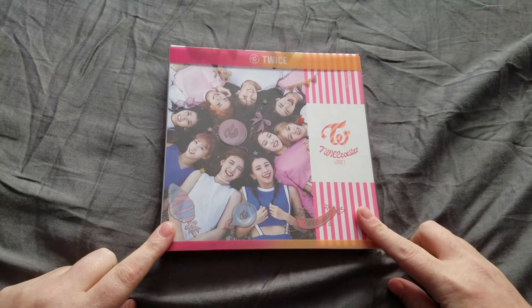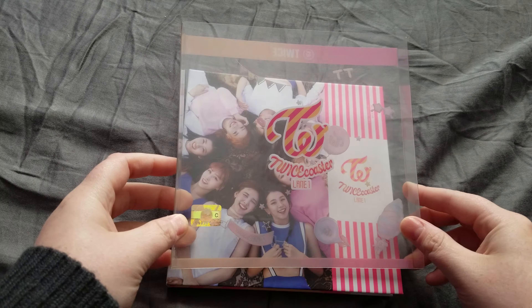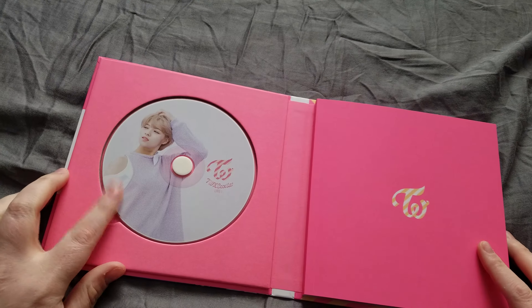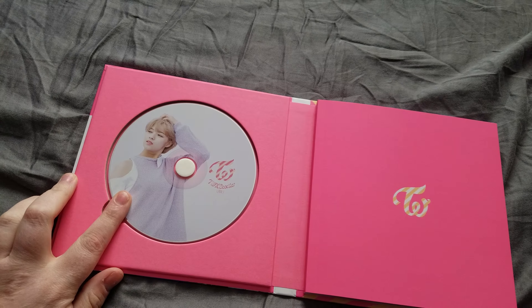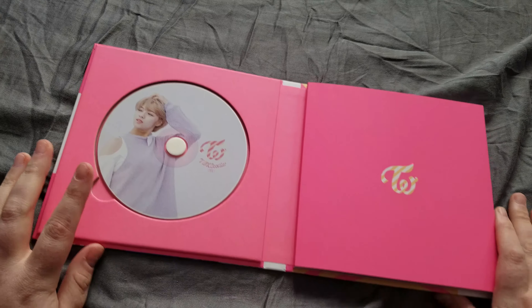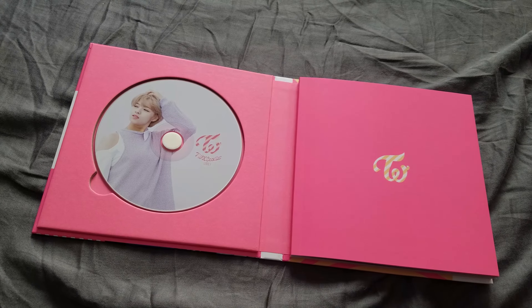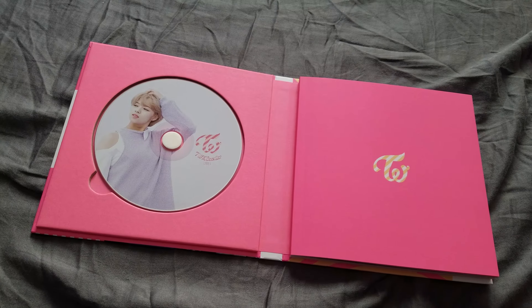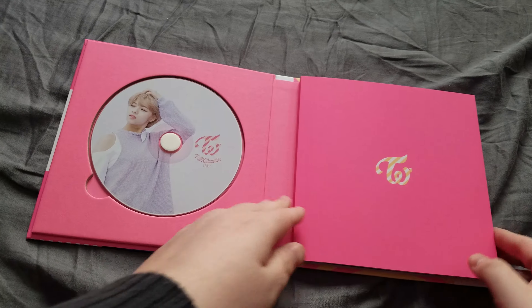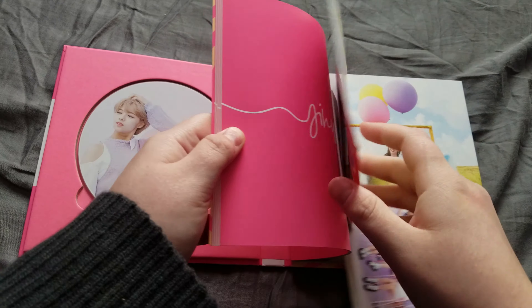We're gonna go over that slipcase, and I actually got my bias's CD which I was super excited about because I've just gotten into TWICE so I don't quite know all of their names yet, but I have known them long enough to have a bias, so yay! Okay let's see all the goodies in here before we go into the photobook.